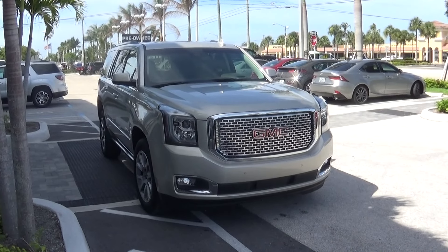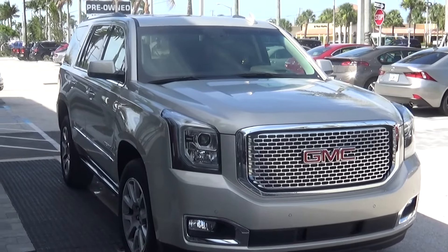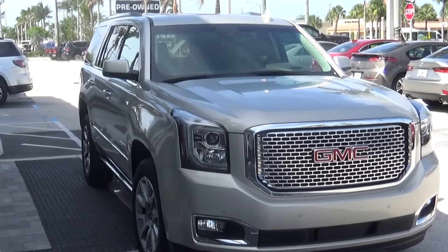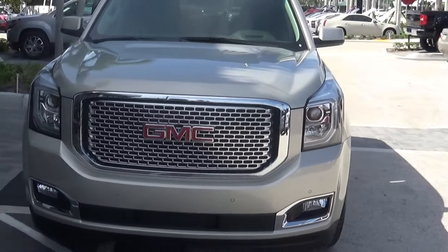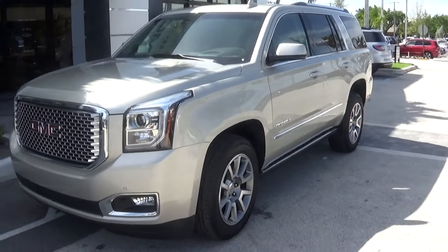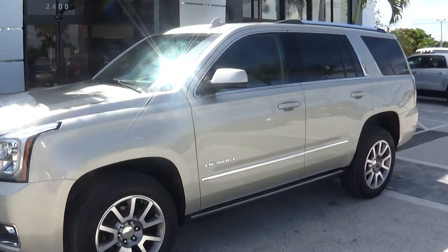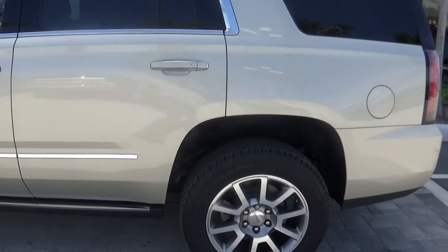Hello George. My name is Jeff Knox. I am with Delray Buick GMC up here in Boca Raton, Florida. It's Saturday afternoon around 4 o'clock. You had requested information on this particular Yukon Denali. I just wanted to send you a very quick walk-around video to give you an idea of the actual vehicle in person.